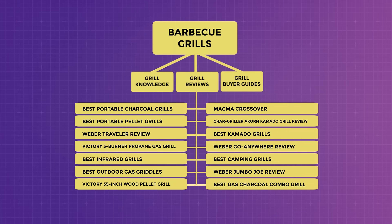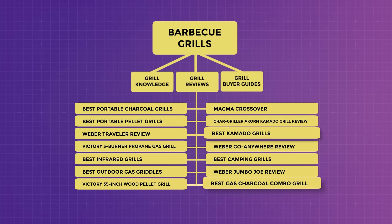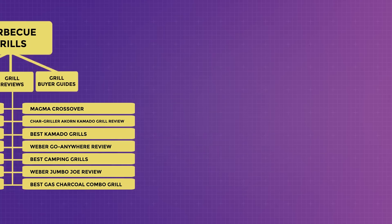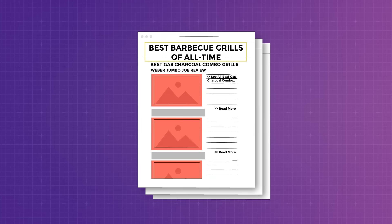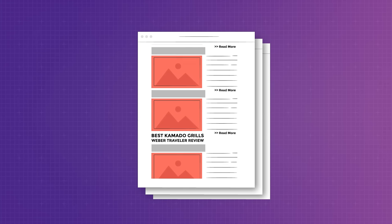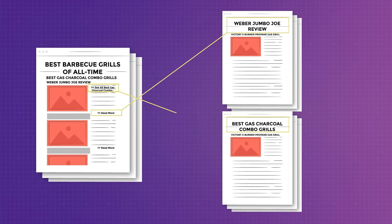The pillar content is the most important content in a particular category. For example, in grill reviews, you have individual product reviews and listicle reviews like best gas-charcoal combo grills, best kamado grills, best camping grills, and best portable pellet grills. To create a top-level article, you could write one targeting 'best barbecue grills of all time,' grouping the content into those listicle reviews. This pillar content will have internal links to individual product reviews and listicle reviews, and those reviews will also link back to the pillar content. When publishing, it's easy to forget internal linking.